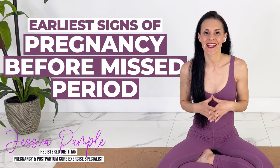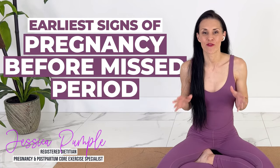Today we're going to be talking about the earliest signs of pregnancy that you may even get before your missed period.